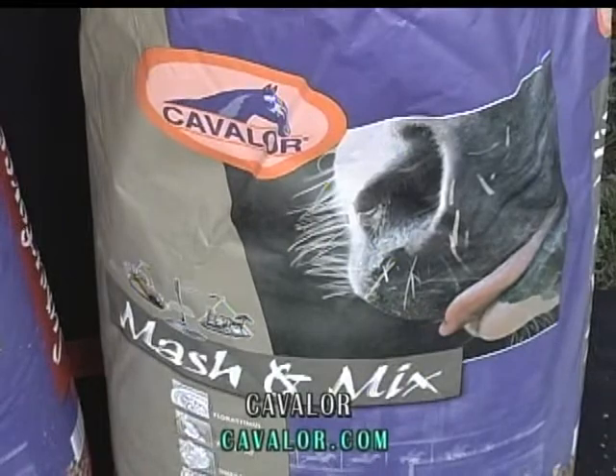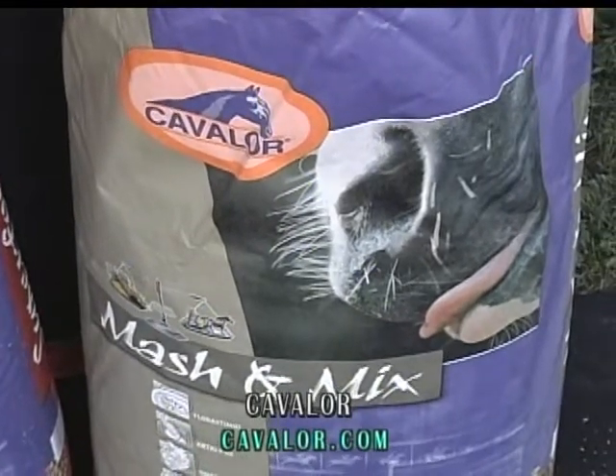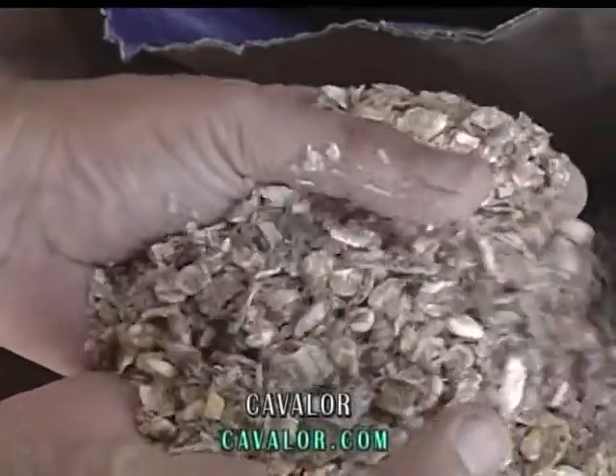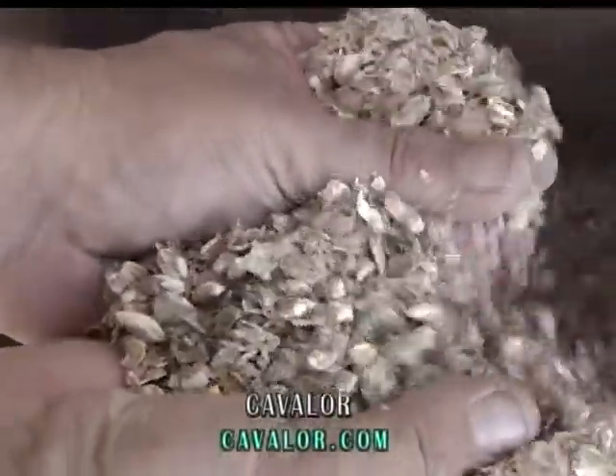We have a feed called Pianissimo — it's essentially for horses that have a temper, and it's a calming feed. And we have two other specialty feeds. One is called Mash and Mix — that's for feeding a horse after heavy exercise. And another one is Truco Mix, and it's a hay replacement. So we have six feeds that we've introduced in the marketplace at that point in time.